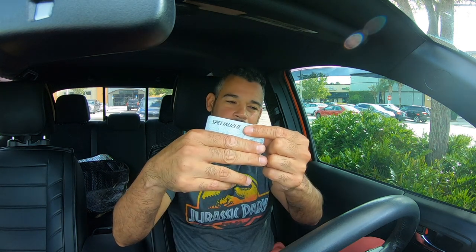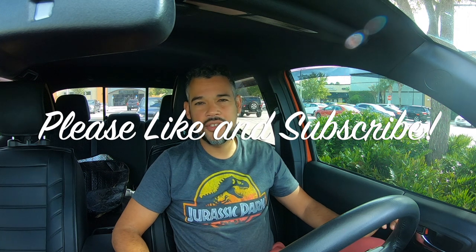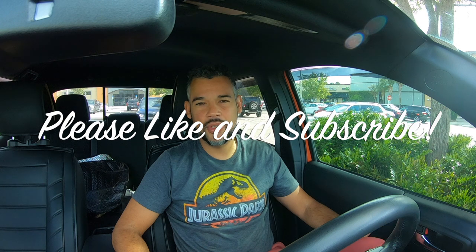What's going on YouTube, back with another video. Today I want to talk about this — this is the Specialized gift card that I received for the Speed into Spring rebate program that Specialized had going.